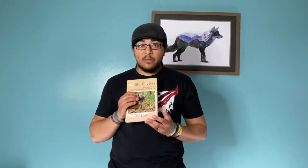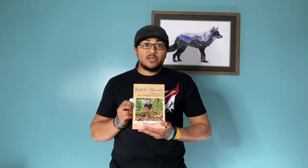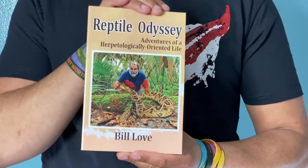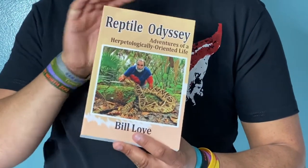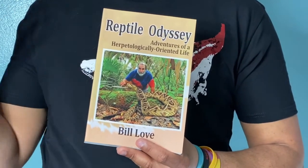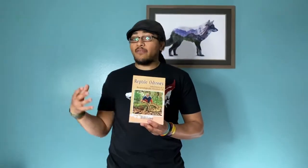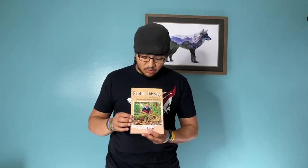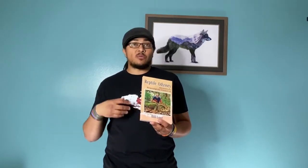The first book was Reptile Odyssey by Bill Love. A lot of people in this industry, especially the new guys and up-and-comers, probably don't know who Bill Love is. He and his wife are kind of like the big grandfathers of the reptile industry — even more so than Kevin McCurley and Brian Barczyk, who have a larger social media presence. These guys started reptile industries and this book talks about Bill Love's journey through the reptile industry, going to far and fascinating places and shaping how reptile industries developed.